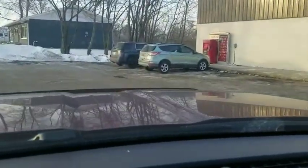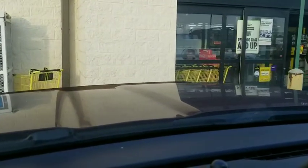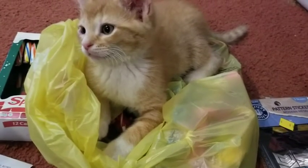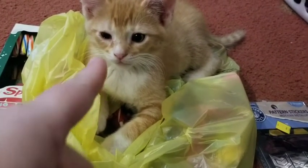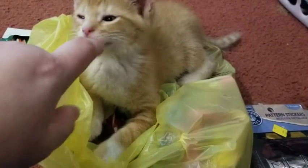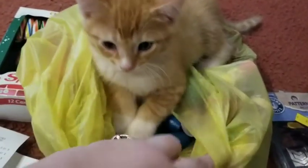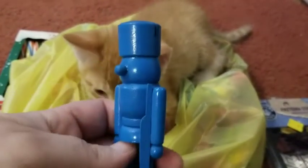Hey guys, I'm going to show you everything I got at Dollar General today. I'm sitting on the floor getting this stuff sorted out. I got a whole bag of these little army dudes - soldiers - as penny items.